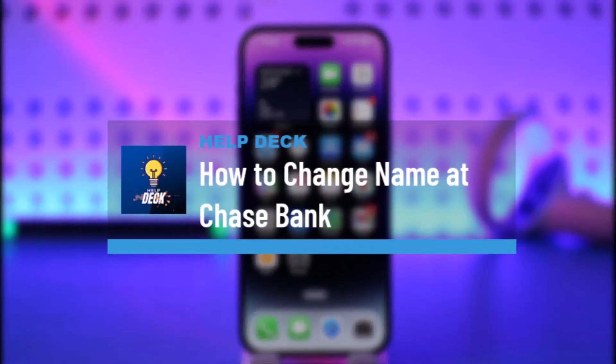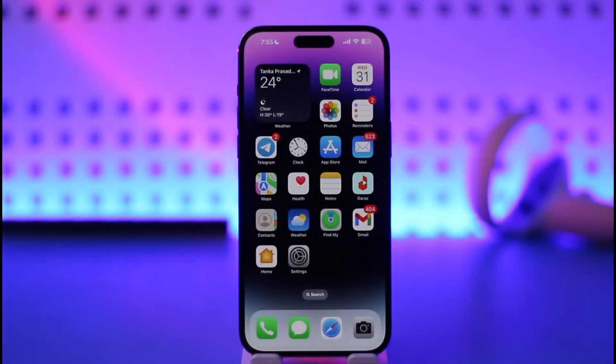How to change your name at Chase Bank. Hi everyone, welcome back to our channel. In today's video, I'll simply guide you through the steps on how you can change your name at Chase Bank, so make sure to watch the video till the end.